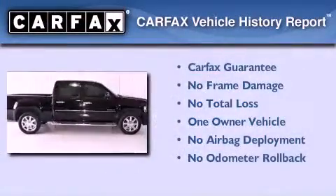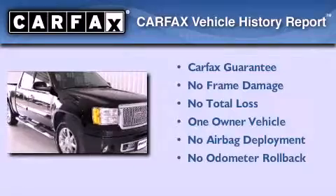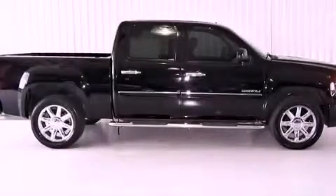This vehicle has fewer than 28,000 miles on the odometer. This GMC has had only one owner, and it qualifies for the Carfax buyback guarantee. This vehicle won't last long at this price — call and arrange a test drive now.